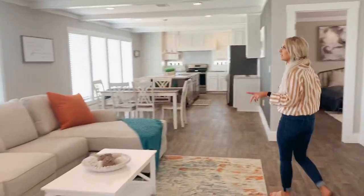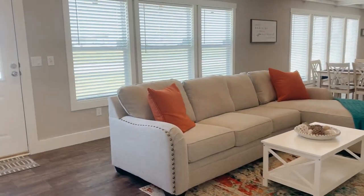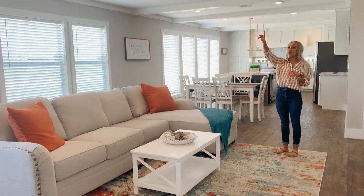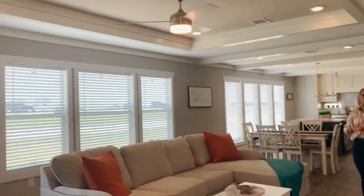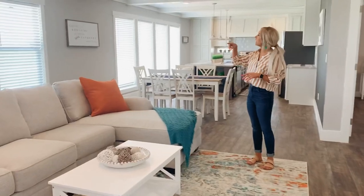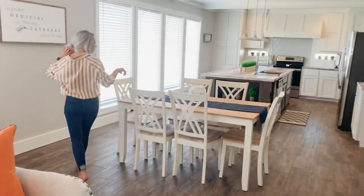Switching over to the living room, we put a big sectional in here to kind of show you the size so you can picture how you're going to put your furniture in the house. We have a tray ceiling here. This house is upflow air, meaning that the vents are in the ceiling versus being on the floor.